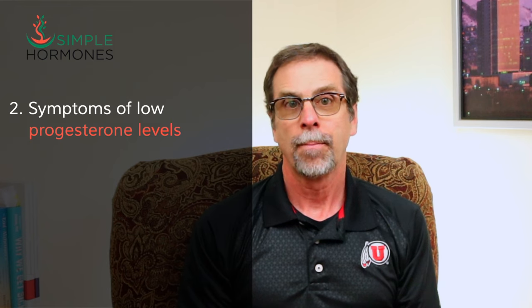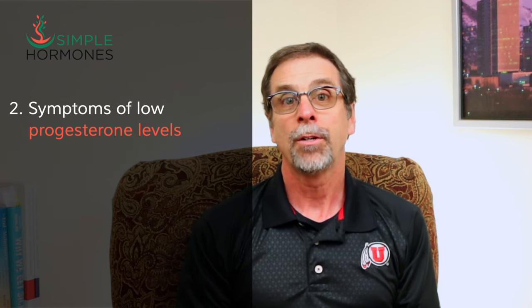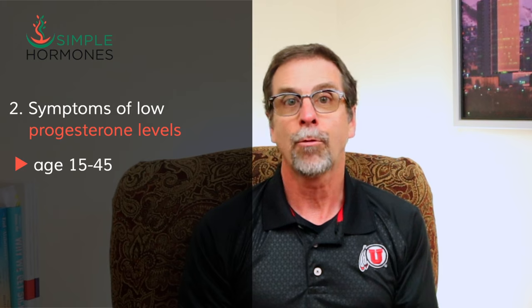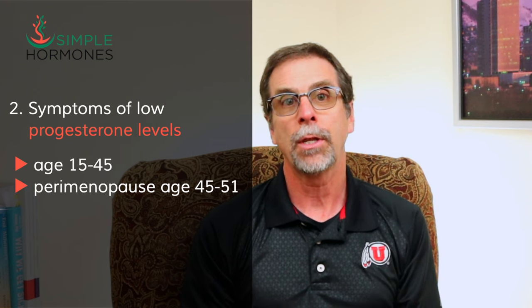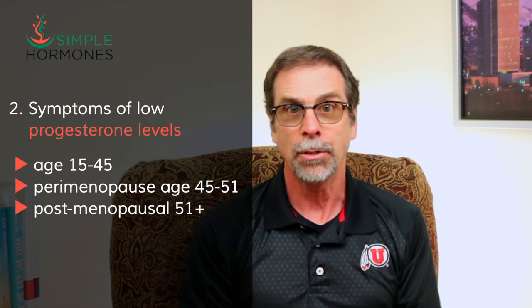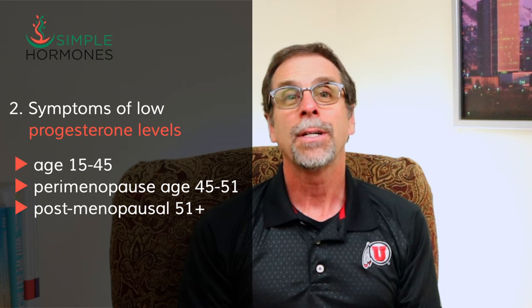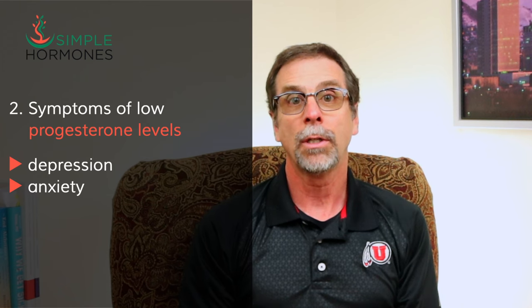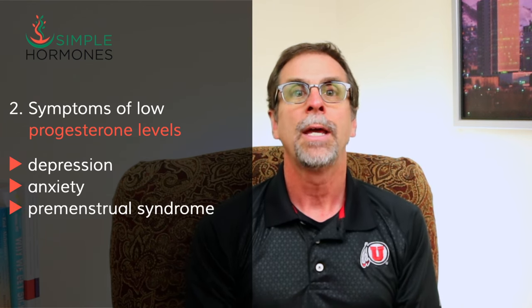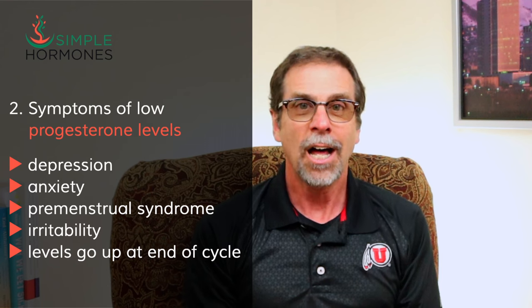Low progesterone levels are responsible for a huge number of life-changing symptoms, especially in women of childbearing age — say between 15 and 45 years old — also in women during the perimenopause period, about four to six years before they go into menopause, and in post-menopausal women. Many women experience severe depression or anxiety tied in with their menstrual cycles. Low progesterone levels are a big reason why women struggle with premenstrual syndrome, irritability, anxiety, and depression right before their periods.